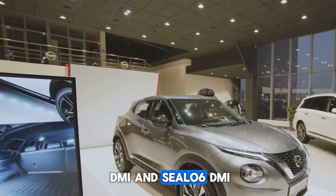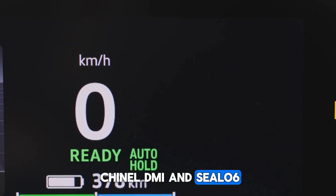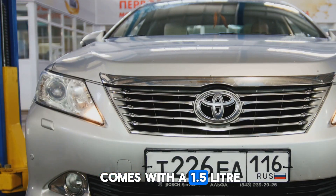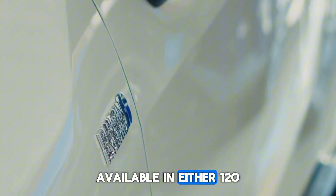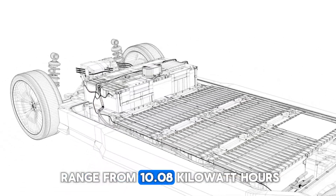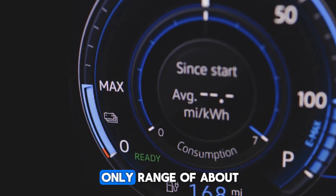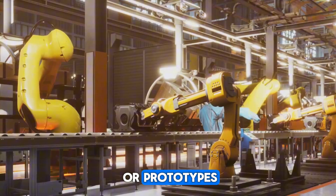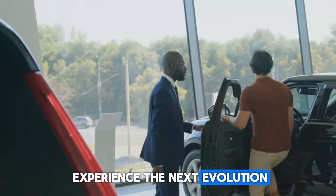Meet the BYD Chin L DMI and Seal 06 DMI. Fast forward to today, and BYD's latest creations are making waves. The Chin L DMI, a stylish sedan that rivals the Toyota Camry, comes with a 1.5-liter four-cylinder naturally aspirated engine, paired with an electric motor available in either 120-kilowatt or 160-kilowatt configurations. Battery options range from 10.08-kilowatt-hours to 15.87-kilowatt-hours, giving an electric-only range of about 80–120 kilometers depending on the model. These powertrains aren't just concepts or prototypes — they're already in full production, ready for customers eager to experience the next evolution of hybrid technology.